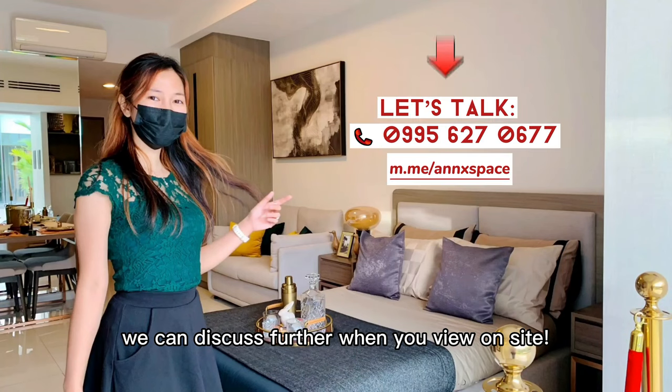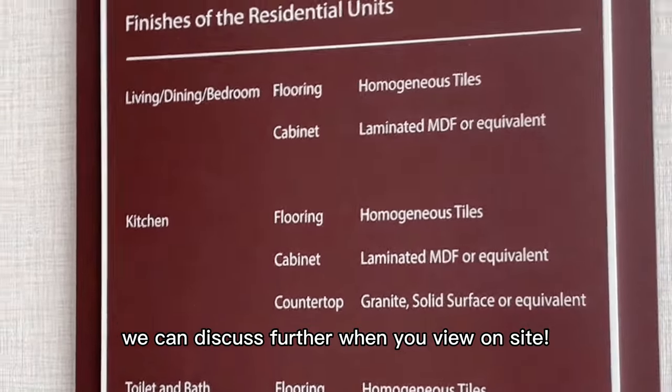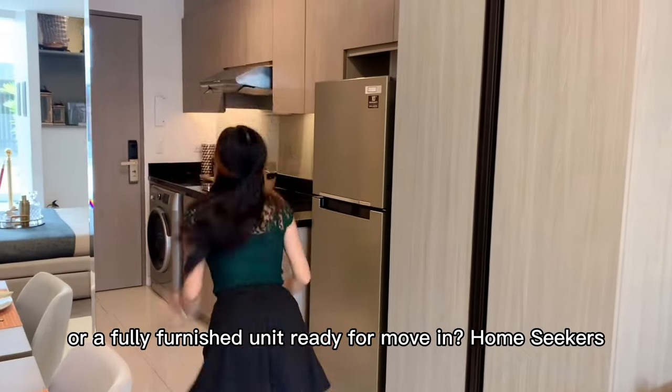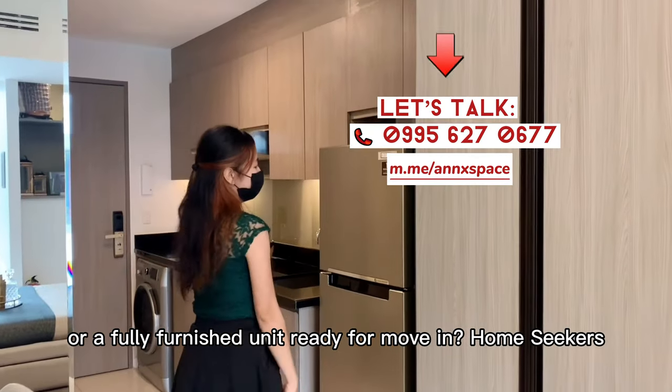If you want to learn more, we can discuss further when you view on site. Would you prefer a bare unit or a fully furnished unit ready for move-in, home seekers?